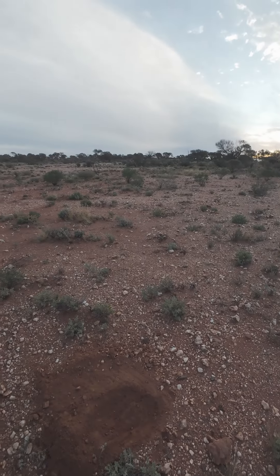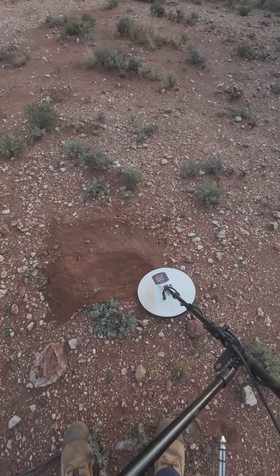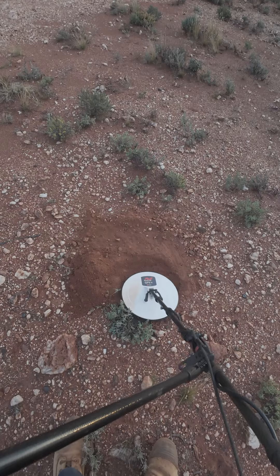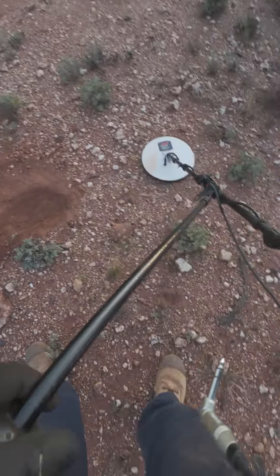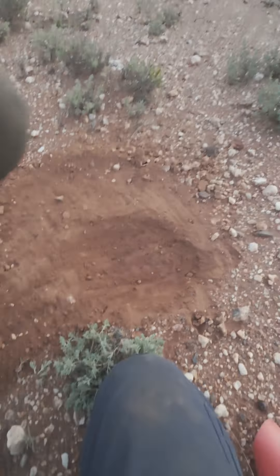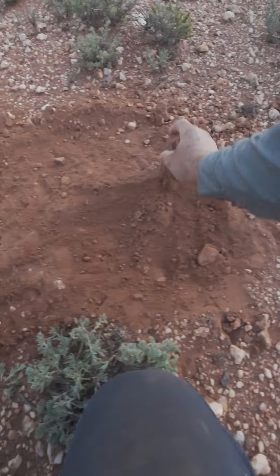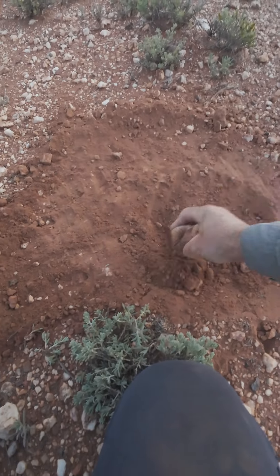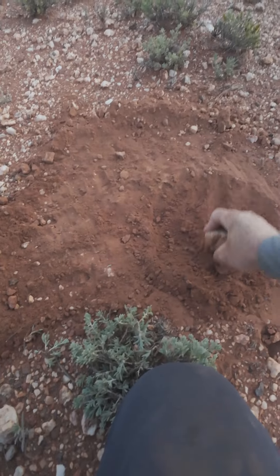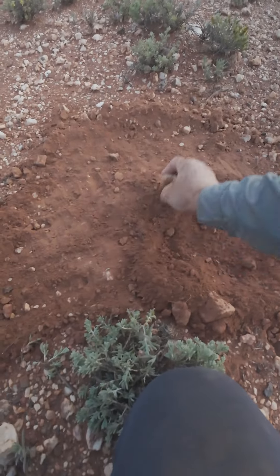A bit late recording, but got a decent target down here. I didn't bring my pick so I dug it out with a bit of quartz. It's a nice target — I haven't had a deep one for quite a while. It's funny trying to dig out a target with a bit of quartz. Nice chunky bits of gravel and ironstone and quartz.